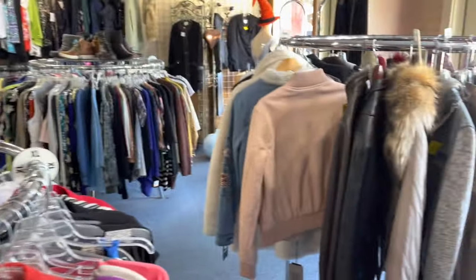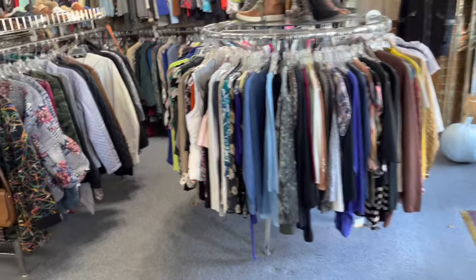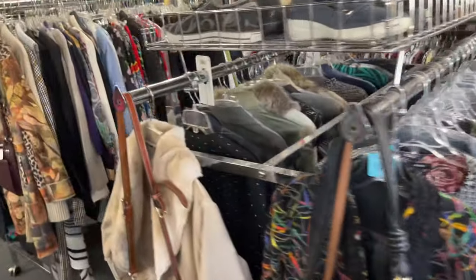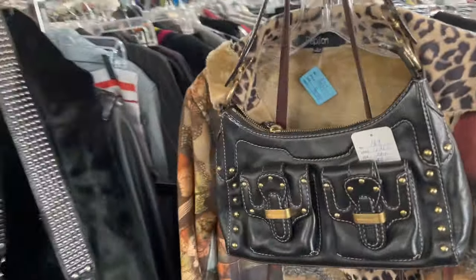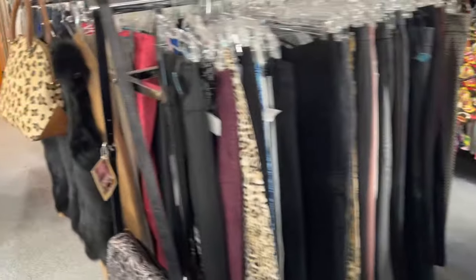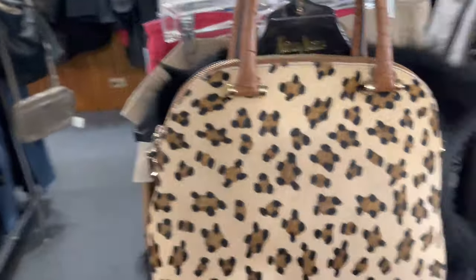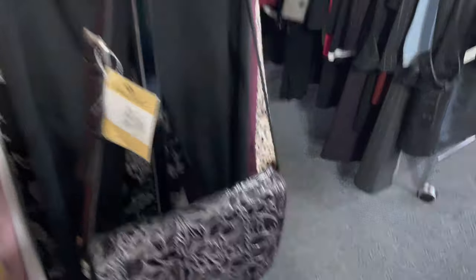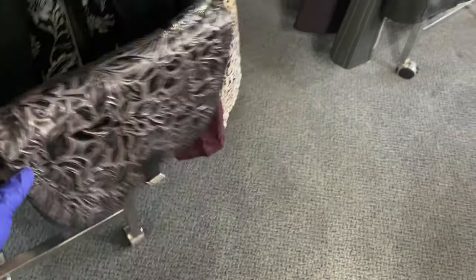So guys, if you ever find yourself out in Bloomingdale, Illinois, please give this store a look. They've got great items and designer brands — everything is designer — and quite a nice selection. So if you enjoyed this little video, please give me a thumbs up and subscribe to the channel. And I will see you soon. Bye-bye!